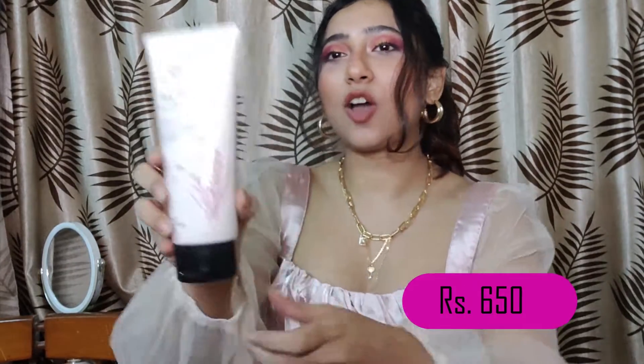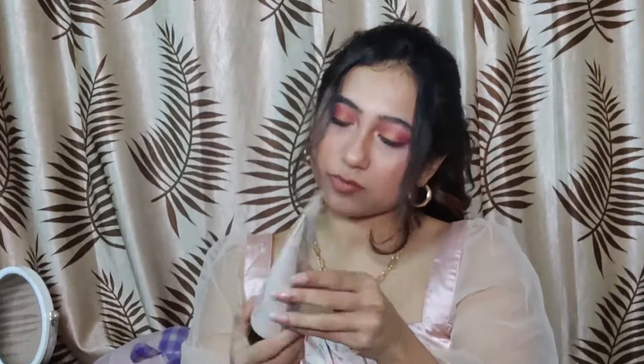The next thing I got is a new face wash. I had a normal face wash but really needed a good one, so I thought I'd invest. This is slightly expensive — it was for around ₹650 or something like that.